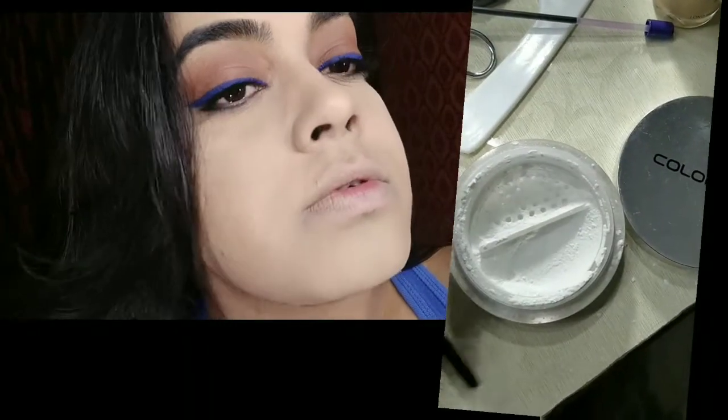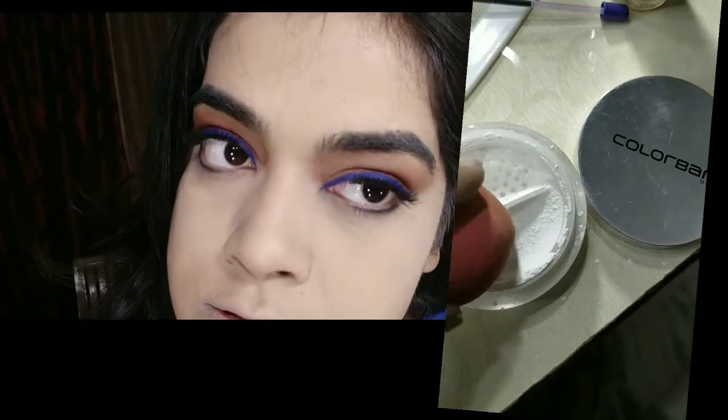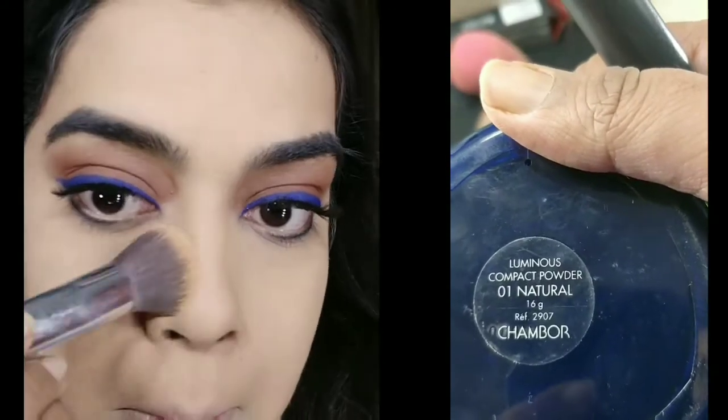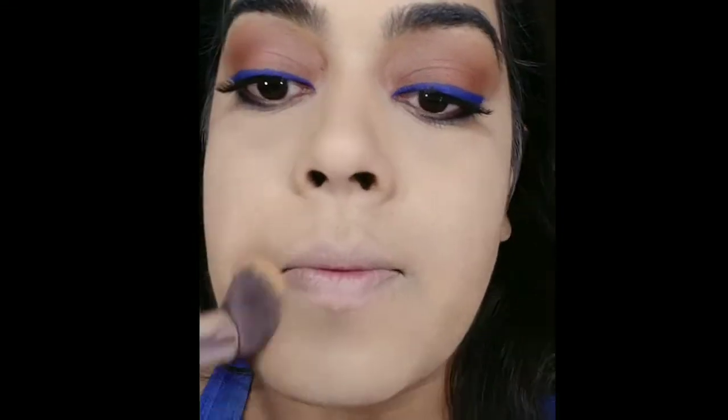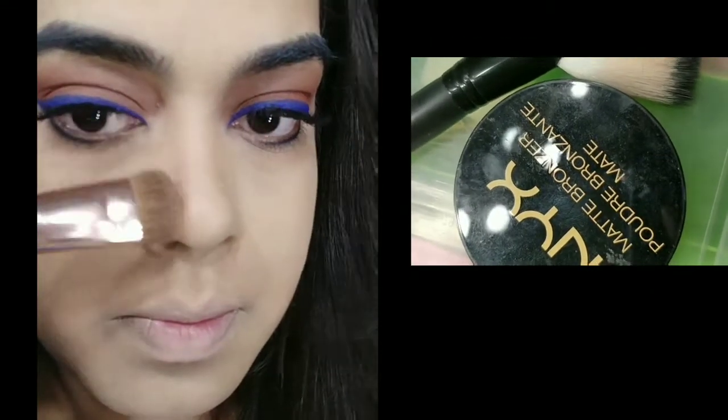I have already applied the foundation and concealer. For foundation I use Shambour. Then I have set the foundation and concealer with Color Bar translucent powder — that's why I am looking a bit white, but it will settle in sometime, don't worry. To set everything in place I have also used the Color Bar compact powder, which I love.